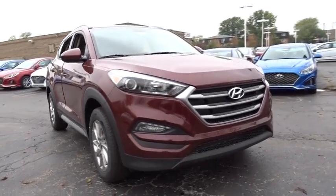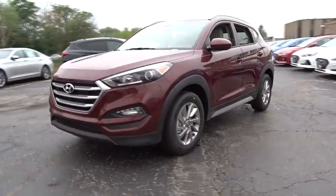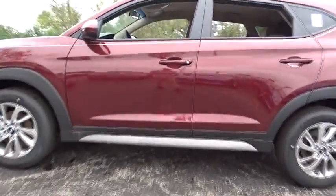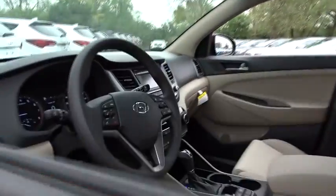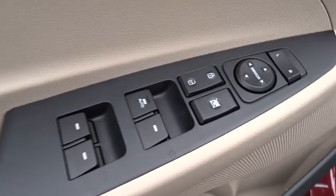The 2017 Hyundai Tucson. Boasting low noise and vibration levels and a smooth ride, the Tucson combines the rugged utility of an SUV with the maneuverability and refinement of a car. With its spacious interior, small never felt so big.